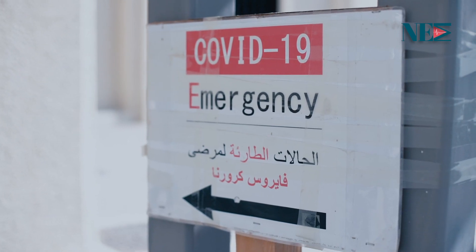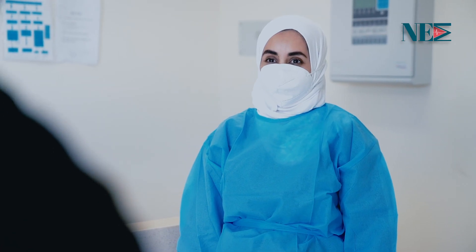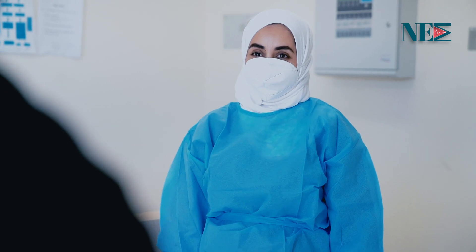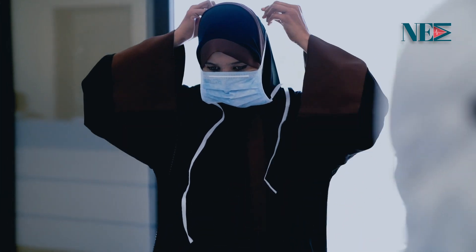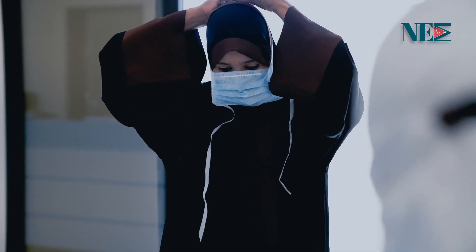First, any patient who arrives with respiratory symptoms will be directed to the COVID emergency department. The nurse receives the patient at the reception with the use of appropriate PPEs. The patient will be asked to put on a surgical mask, then asked about exact signs and symptoms if the patient is conscious.